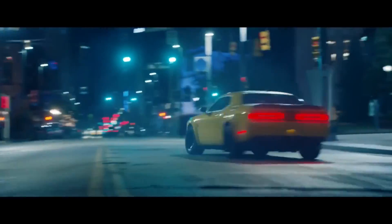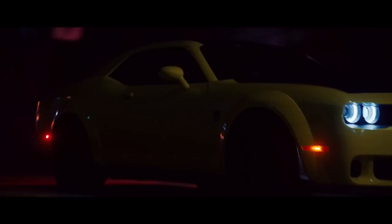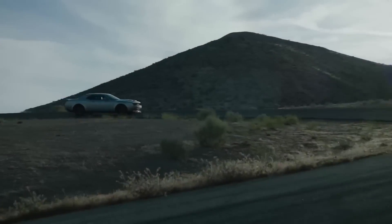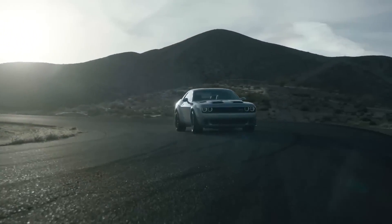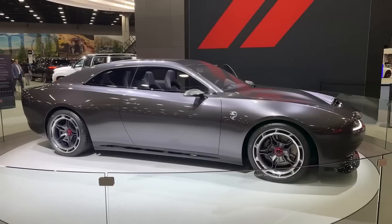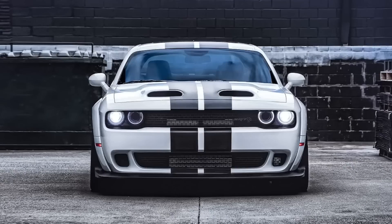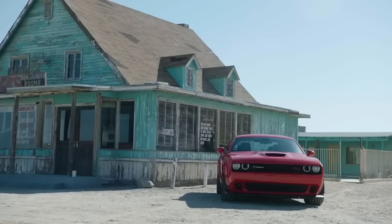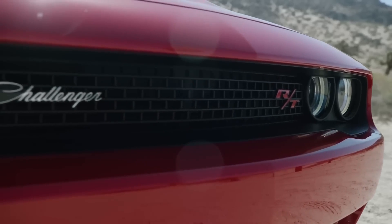While the 2024 Dodge Challenger SRT Hellcat is undoubtedly a high-performance muscle car, thanks to a variety of advanced technologies, it is also expected to be relatively fuel-efficient. The vehicle will most likely include an eco mode to help optimize fuel consumption under normal driving circumstances. However, fuel efficiency is likely to be one of the least important considerations for buyers of this car. This automobile is built to provide tremendous performance and an exciting driving experience, and most buyers are likely to be prepared to forgo a few miles per gallon to get behind the wheel of this classic muscle car.